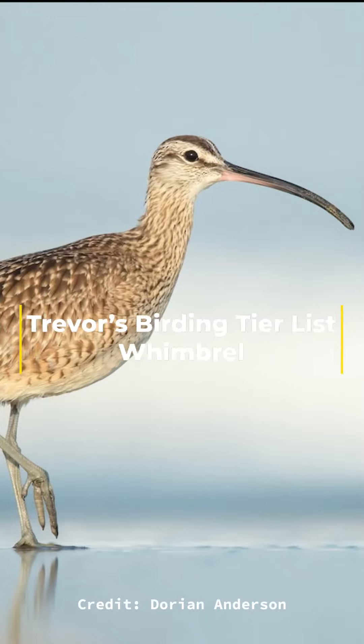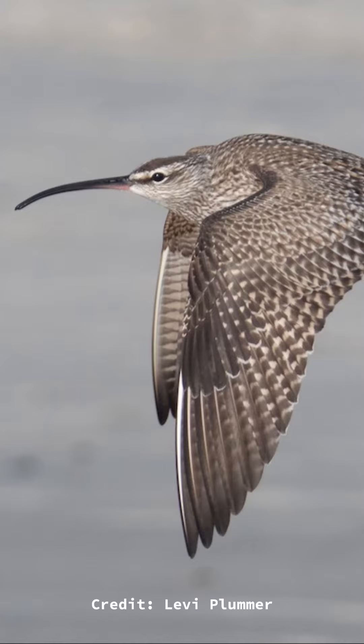Welcome back to Trevor's Birding Tier List. Today's bird is the whimbrel, the first shorebird I'll be talking about here, and one of the most widespread, found throughout both northern and southern hemispheres, from South Africa to Finland, and anywhere in between.